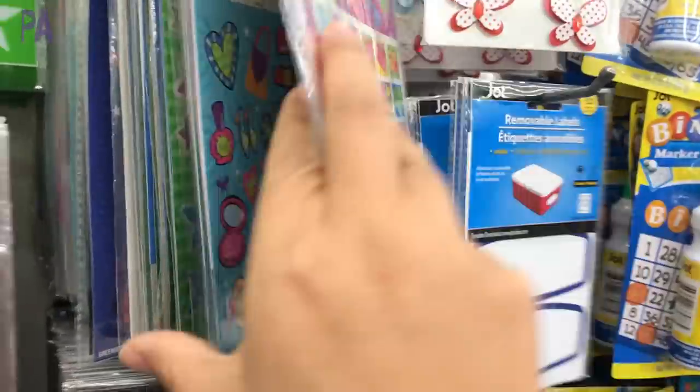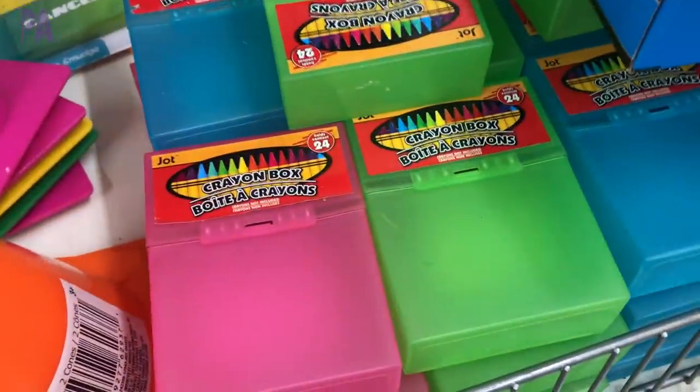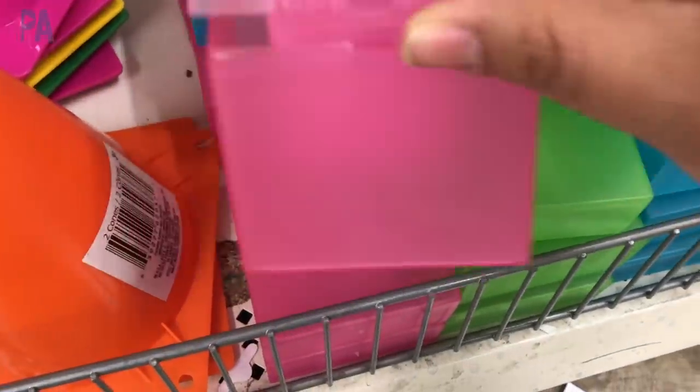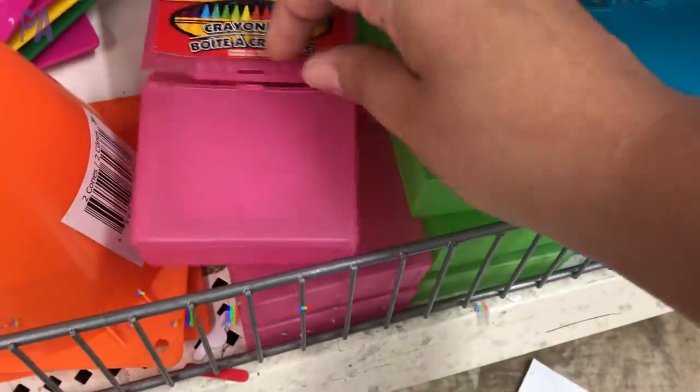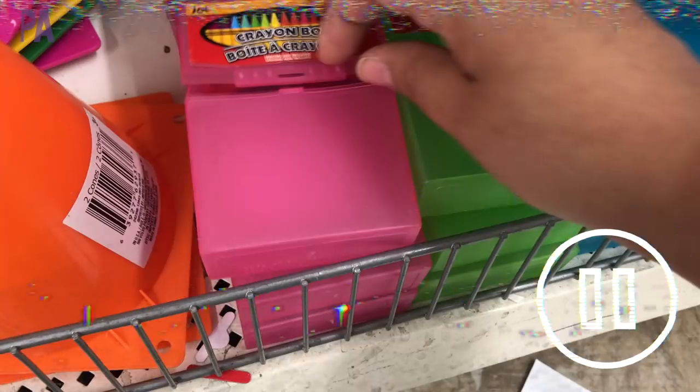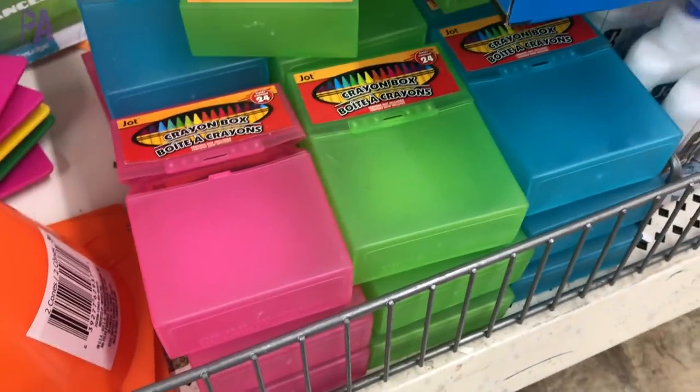Everything was stocked up. One last find I thought was great were these crayon cases — I haven't seen them before, but they're perfect to fit a box of crayons. They're a little too big for the restaurant activity kits I usually make, so I didn't pick one up, but if you wanted a crayon case just like the box your crayons came in, this one would be perfect.